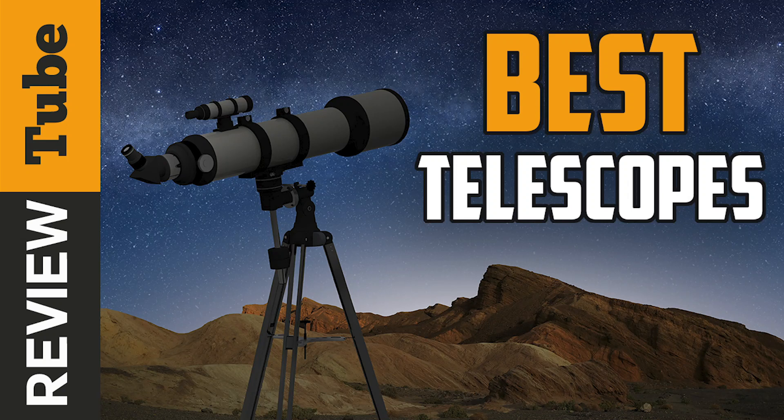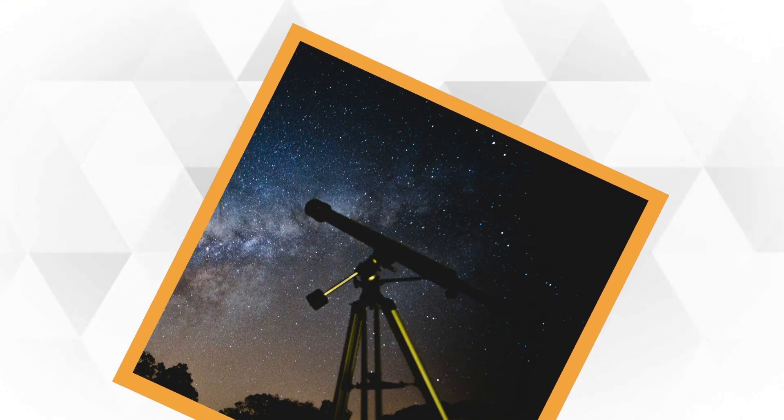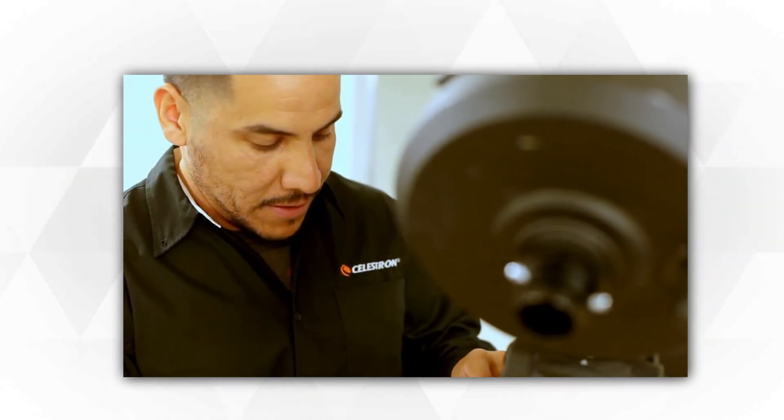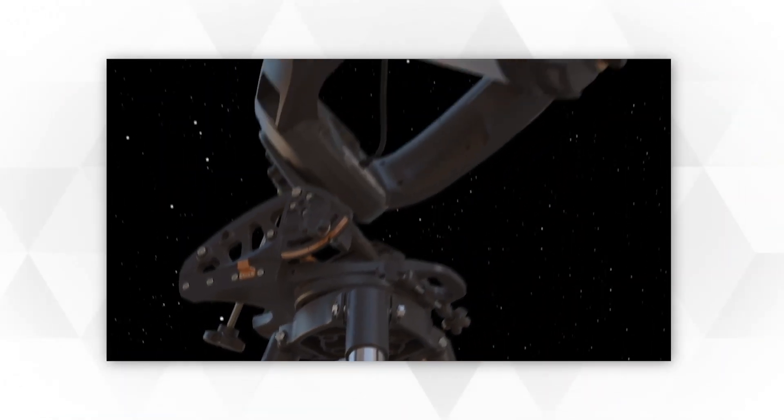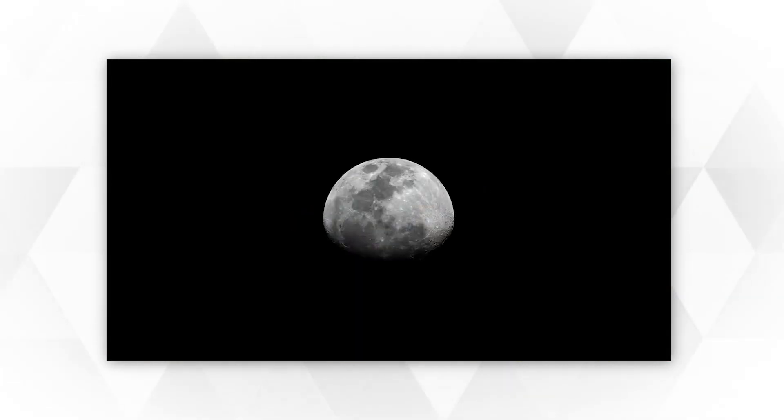If you're interested in astronomy or stargazing, then you're going to need yourself a great telescope. A telescope can provide so much more detail than the naked eye alone. You wouldn't imagine just how many planets, stars and galaxies you can see with the right telescope. Even in the darkest of night, you can even see the Orion Nebula and the Andromeda Galaxy.